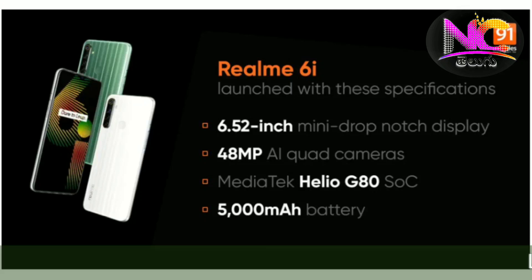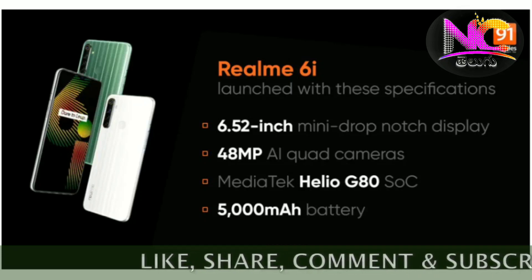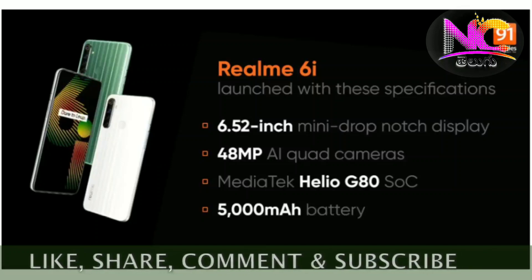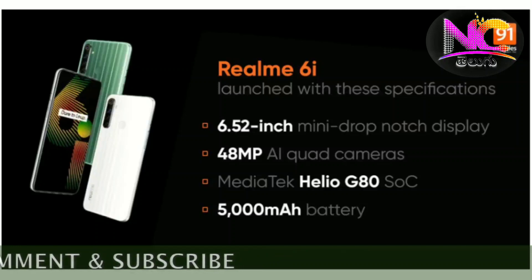It has a Helio G80 processor and a rear fingerprint sensor. There are two RAM variants — 4GB RAM and 3GB RAM — with storage options of 64GB and 128GB inbuilt storage.